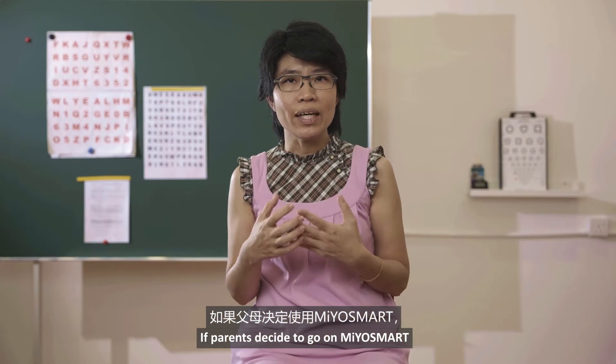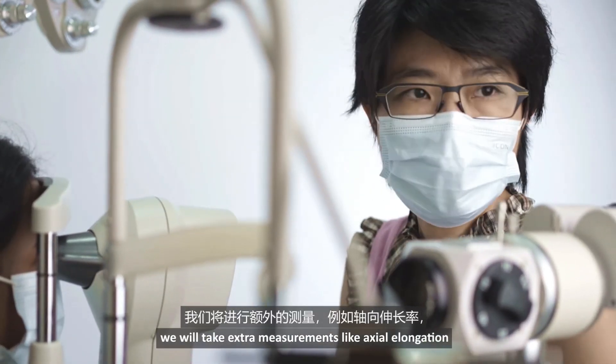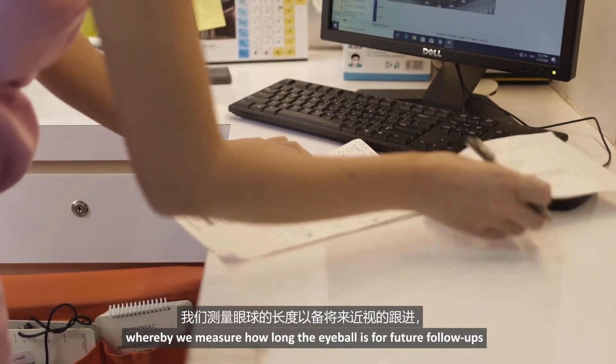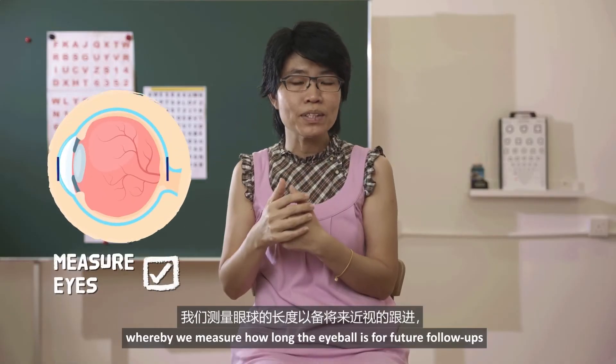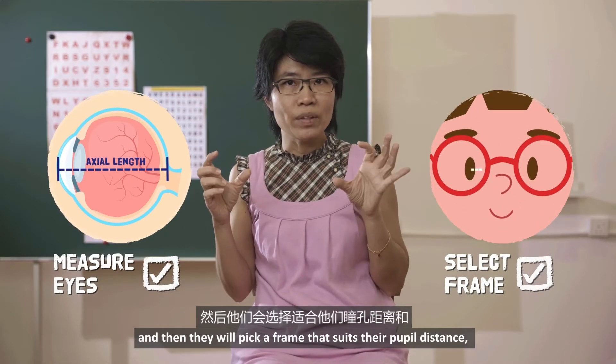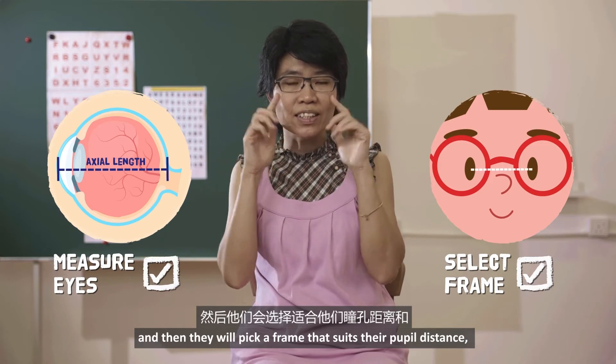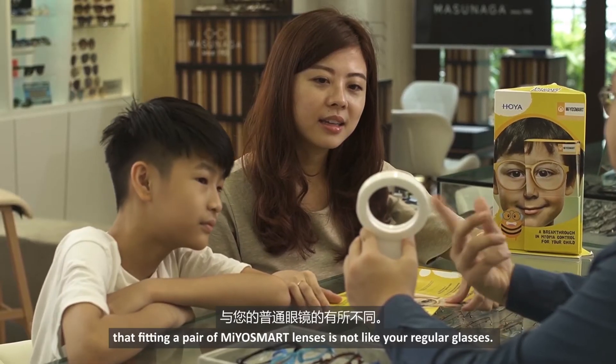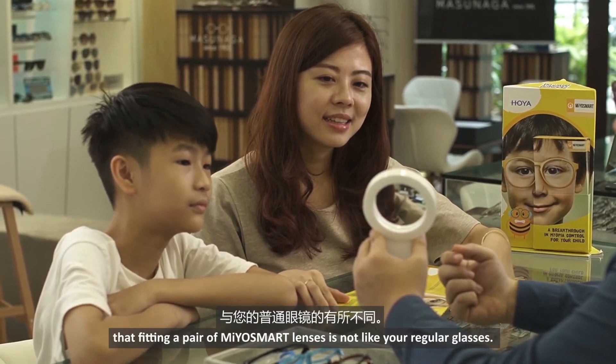If parents decide to go on MioSmart, we will take extra measurements like axial elongation, whereby we measure how long the eyeball is for future follow-ups. Then they will pick a frame that suits their pupil distance and head size. It is important for parents to understand that fitting a pair of MioSmart lenses is not like your regular glasses.